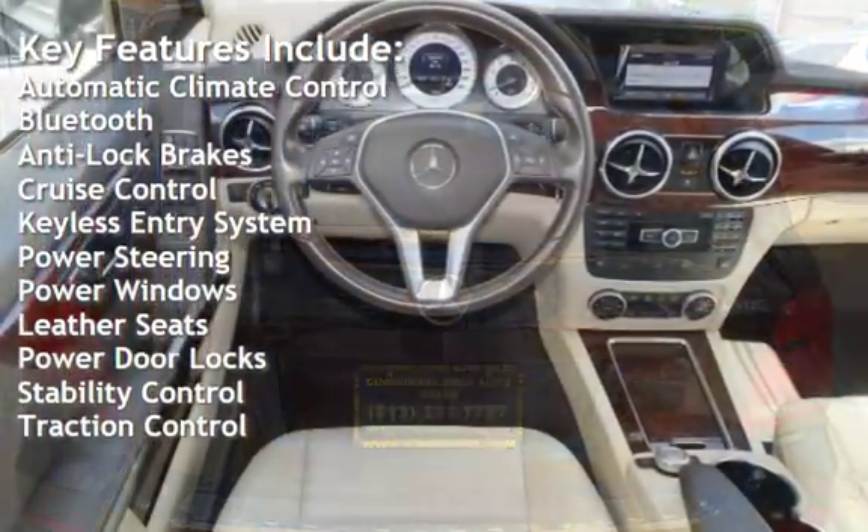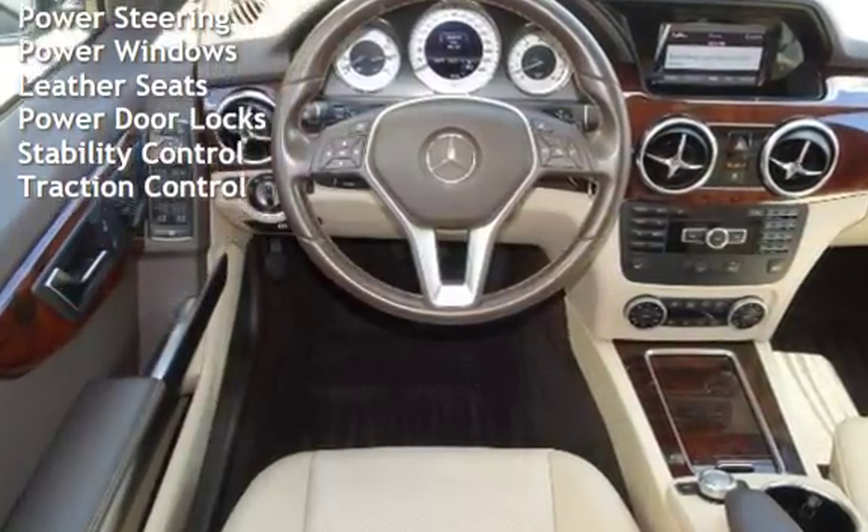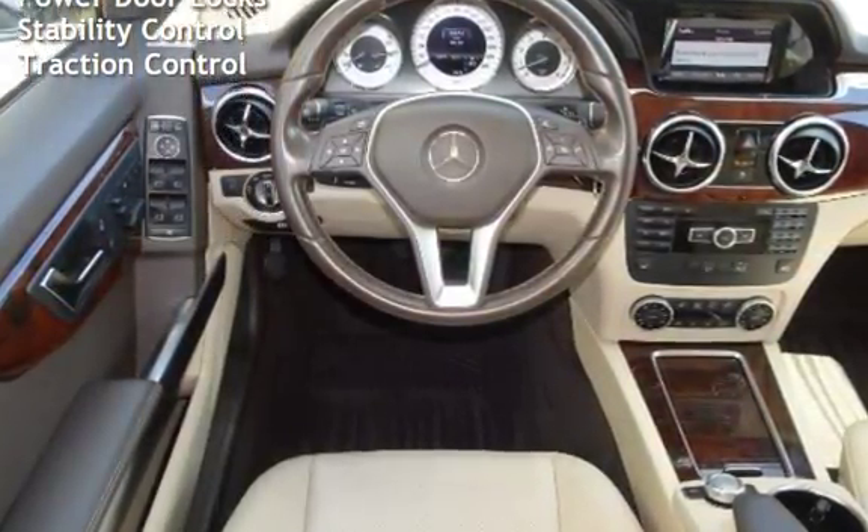Additional features include keyless entry, power steering, power windows, leather seats, power door locks, stability control, and traction control.